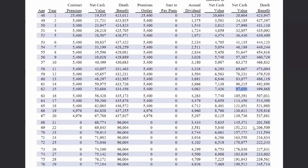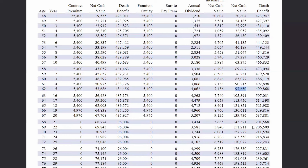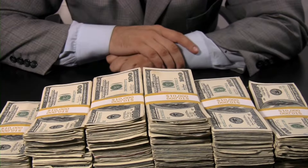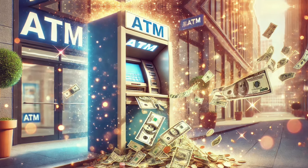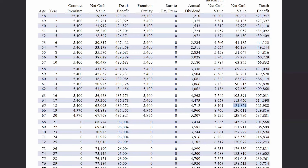I'm going to guess break-even happens around year seventeen or eighteen. At year eighteen, net cash value is $121,851. We've contributed $25,400 plus seventeen years of $5,400, totaling $117,000 — so net cash value of $121,851 means break-even happened around year seventeen or eighteen. Honestly, I don't like this design. Ideally I want to see break-even happen in the first ten years of the policy, and I'd want to see the magic ATM happening in the first three to five years. We definitely would have designed this one quite differently.